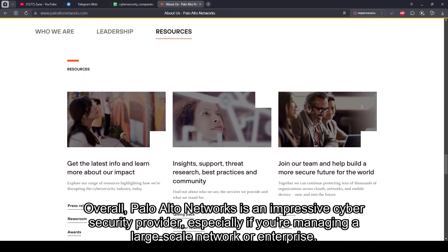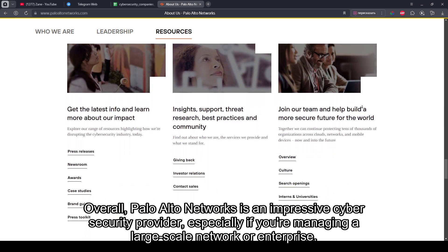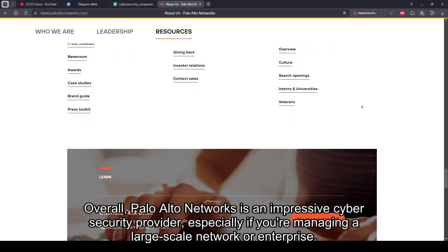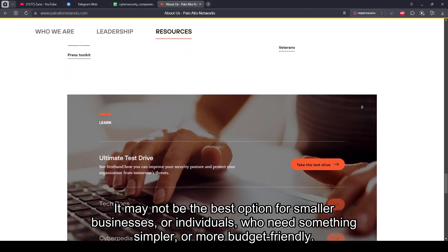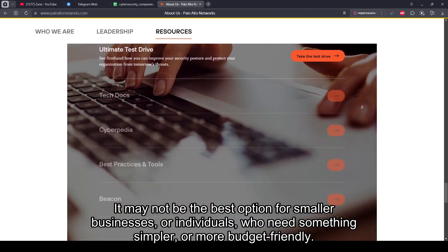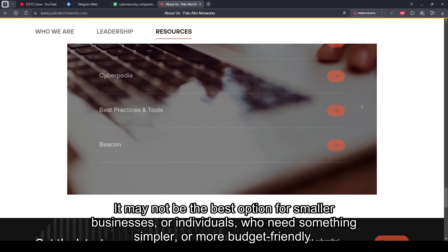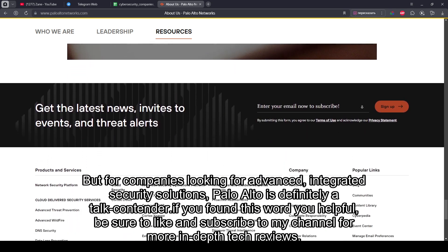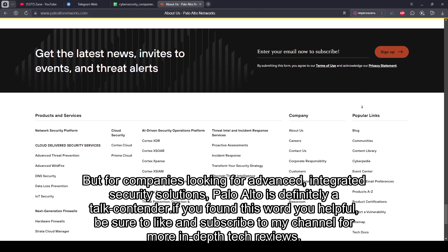Overall, Palo Alto Networks is an impressive cybersecurity provider, especially if you're managing a large-scale network or enterprise. It may not be the best option for smaller businesses or individuals who need something simpler or more budget-friendly. But for companies looking for advanced, integrated security solutions, Palo Alto is definitely a top contender.